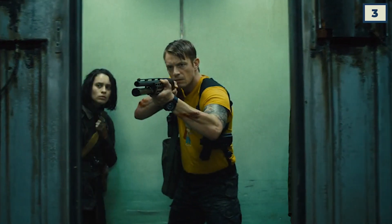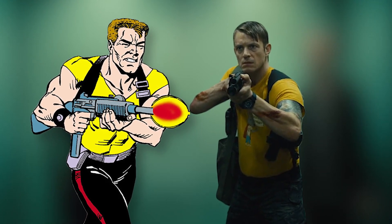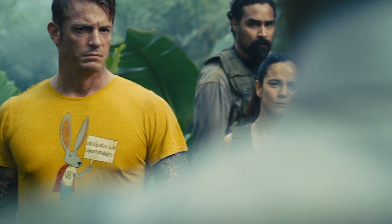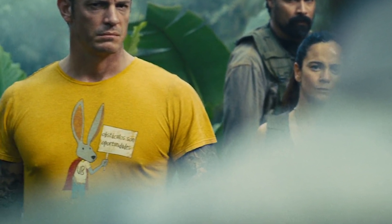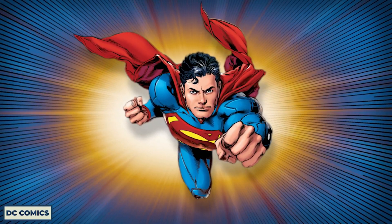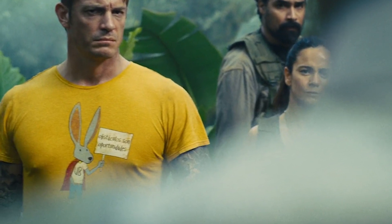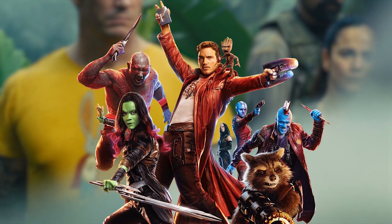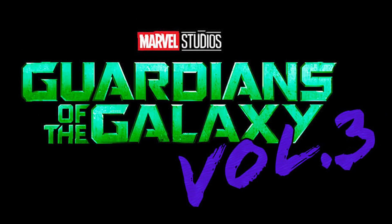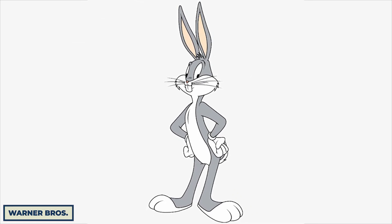Like Harley Quinn, Rick Flagg's outfit was also much more comic book accurate, with him rocking his typical yellow shirt — though Gunn added a rabbit doodle scene on the chest. Some theorists suggest this rabbit has hidden meanings: the red cape could reference Superman, a character Gunn was initially offered to do a movie for. The Spanish text in the speech bubble, translating to "obstacles are opportunities," could nod to Gunn's Guardians of the Galaxy firing, which freed him to take on this movie. Some also suggest the rabbit could reference Bugs Bunny.